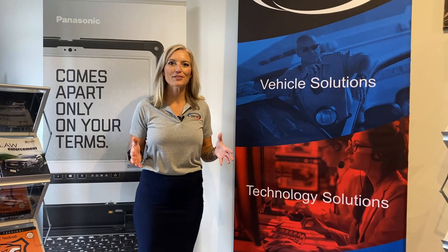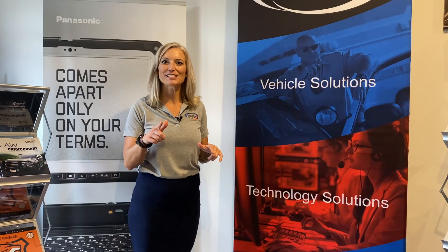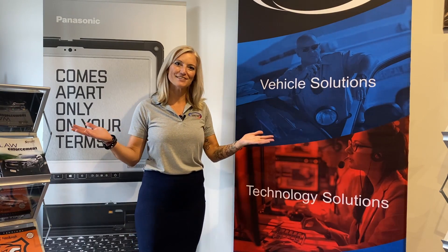Thank you for joining us for another episode. Make sure you hit that like button, comment below, and we'll send you out that swag. We look forward to seeing you next time on Fridays at Frontline.